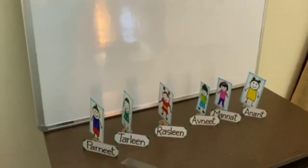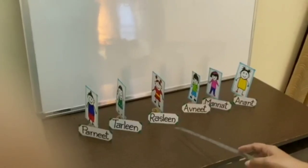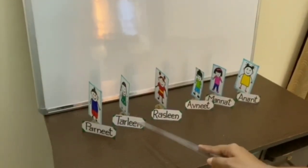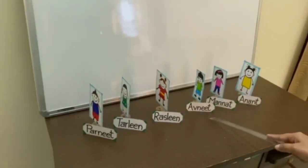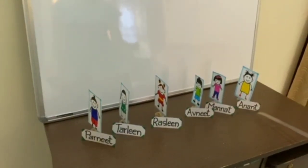Today, these children went to see a circus and they are standing in lines to get their tickets. First is Pernit, after Pernit is Tarlin, after Tarlin is Raslin, after Raslin is Avnit, after Avnit is Manat, and after Manat is Anant.